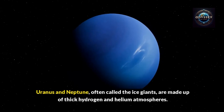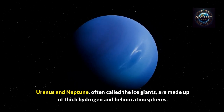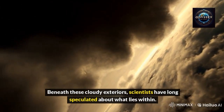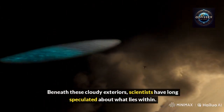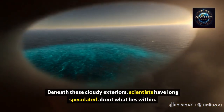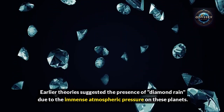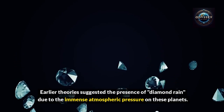Uranus and Neptune, often called the ice giants, are made up of thick hydrogen and helium atmospheres. Beneath these cloudy exteriors, scientists have long speculated about what lies within. Earlier theories suggested the presence of diamond rain, due to the immense atmospheric pressure on these planets.